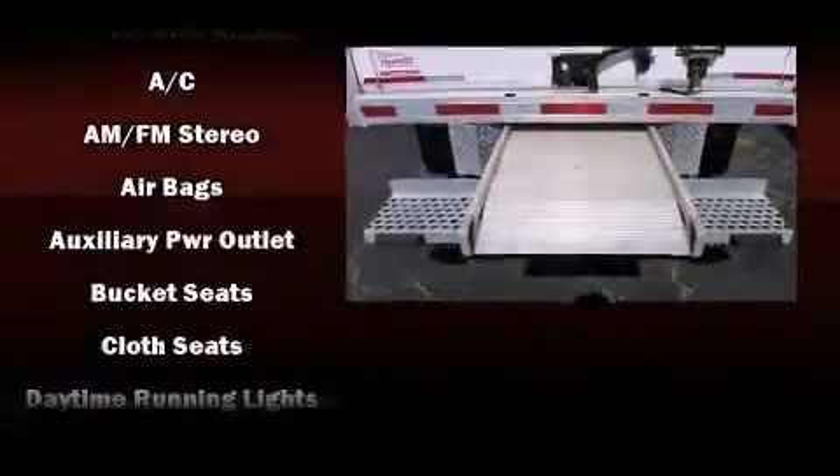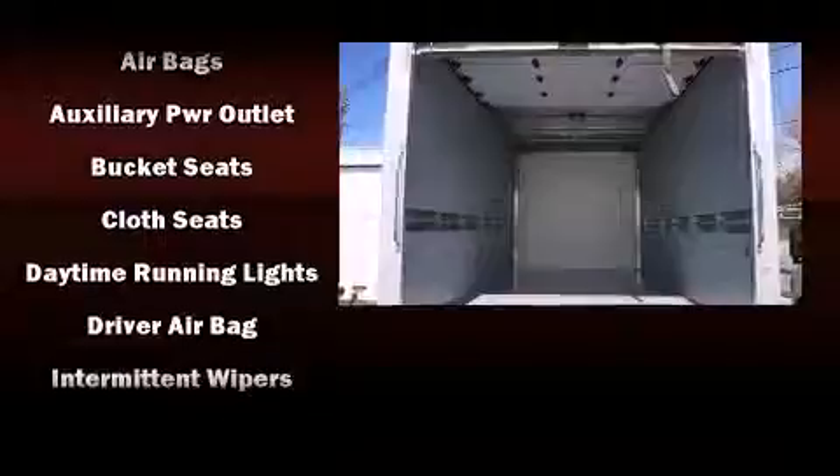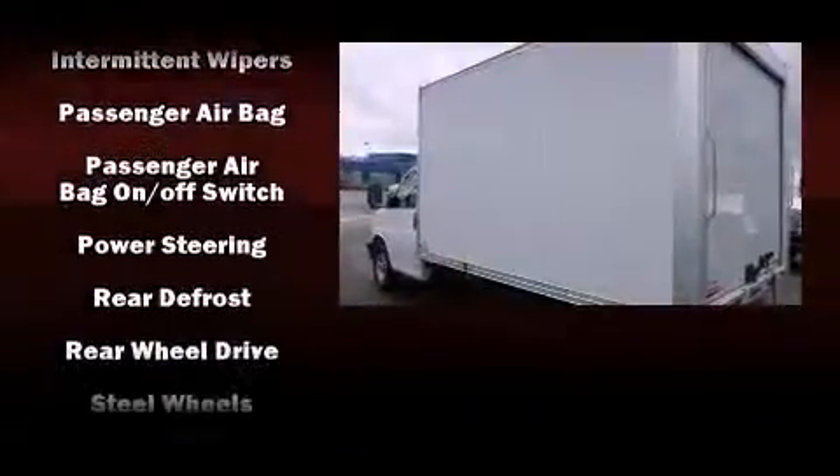All of the following features are included: a tachometer, variably intermittent wipers, a trip computer, fully automatic headlights, and more.